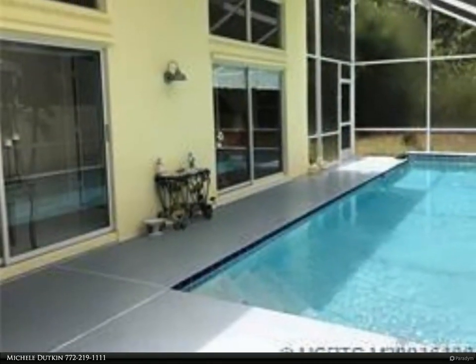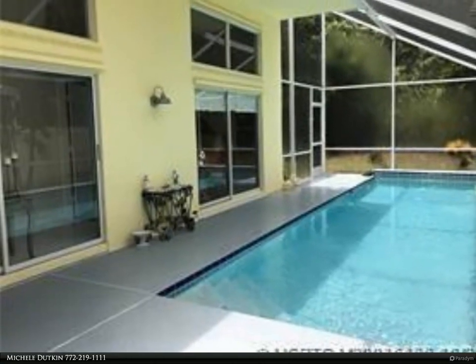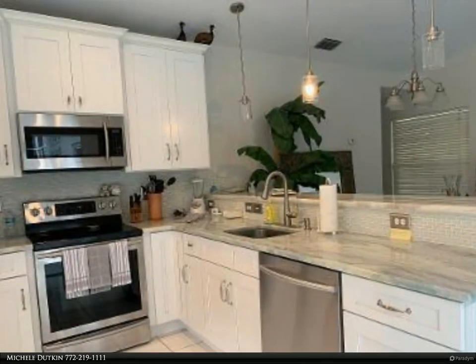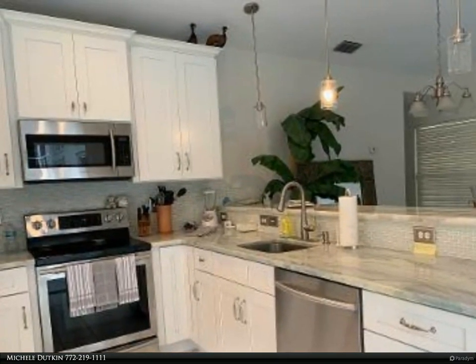Enjoy the privacy of your own screened swimming pool. Totally remodeled and beautifully furnished two-bedroom, two-bath. Open and bright, high ceilings, split floor plan.